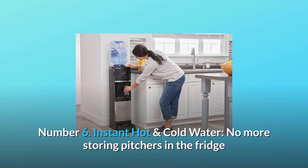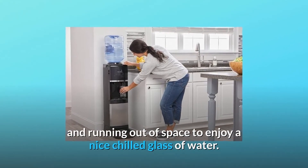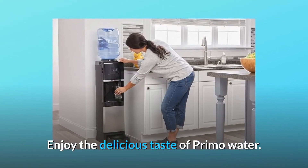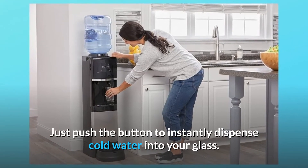Number 6: instant hot and cold water. No more storing pitchers in the fridge and running out of space to enjoy a nice chilled glass of water. Enjoy the delicious taste of Primo water — just push the button to instantly dispense cold water into your glass.